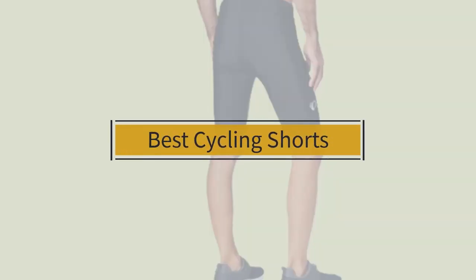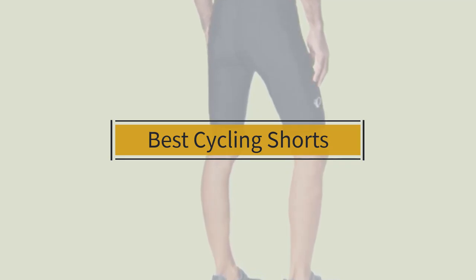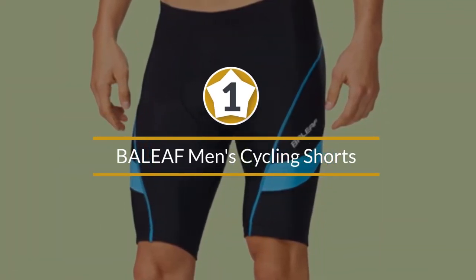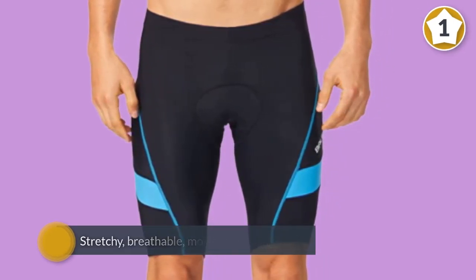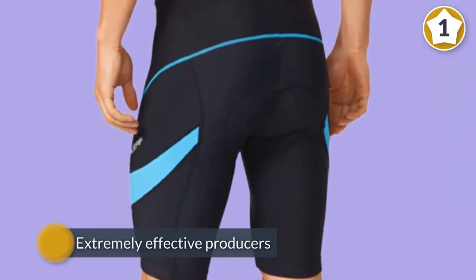If you are looking for the best cycling shorts, here is a collection you have got to see. Number one, most popular: Baleaf men's cycling shorts. At an affordable price, you get a decent pair of shorts made from a stretchy, breathable, moisture-wicking fabric with reflective details to increase visibility. Silicone leg grippers hold the shorts in place.